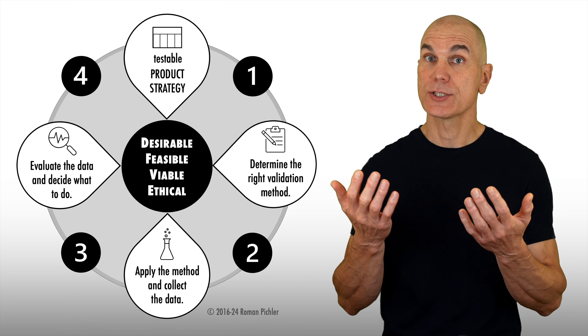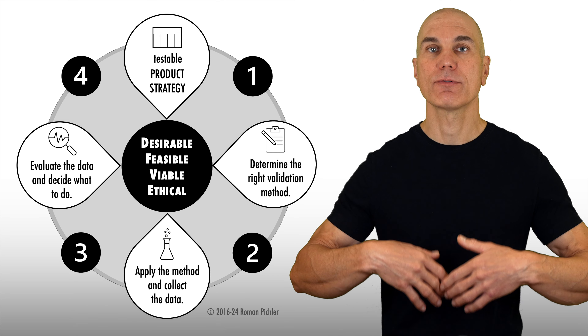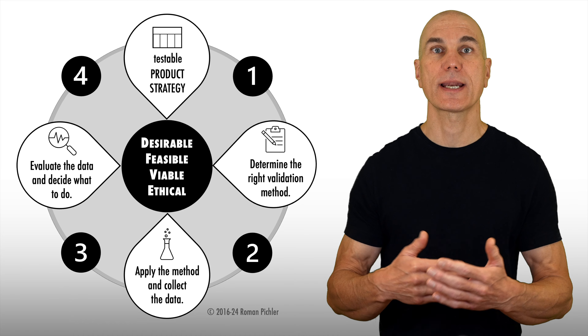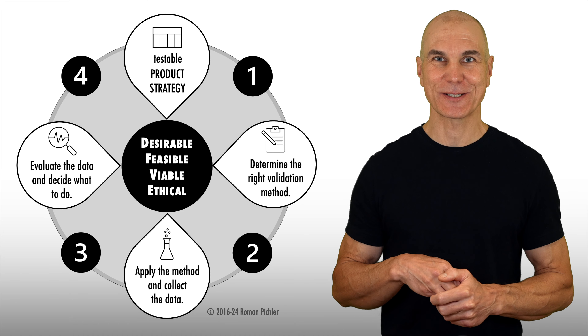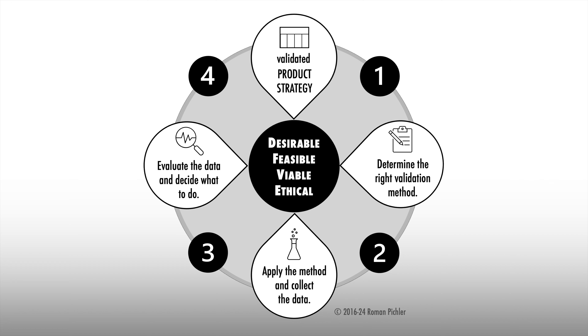A great way to achieve this is to follow an iterative risk-driven approach. Start by selecting the biggest risk contained in the strategy — the uncertainty that must be addressed now so you don't make wrong decisions and take the product down the wrong path. Strategy risks are related to desirability, feasibility, viability, and ethicality. Sample desirability risks are that there are not enough people who have the need you've identified, that the need is not strong enough, and that the standout features are not compelling.